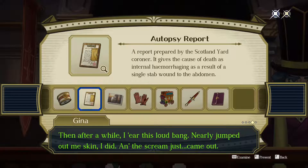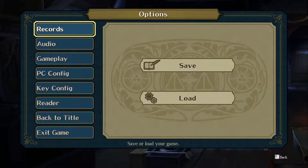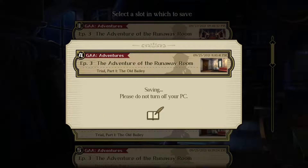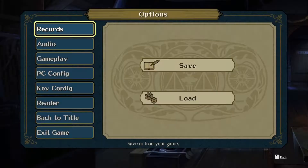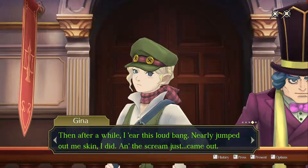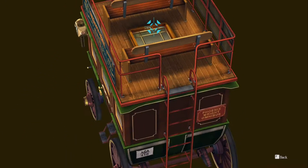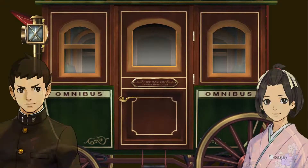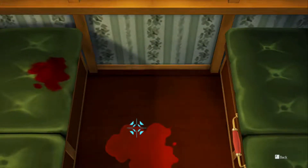All right, I've only got two of these little things left, so we're gonna save. Records, save — save on number four, overwrite; save again on number five. Okay, let's try presenting. Carriage... skylight... blood on the floor. Should we do blood on the floor or the skylight? Let's do blood on the floor.